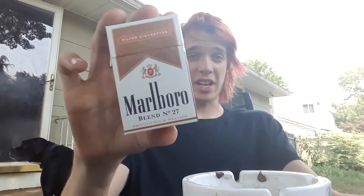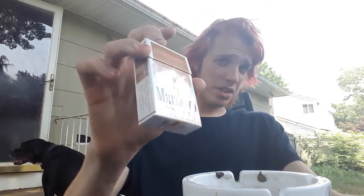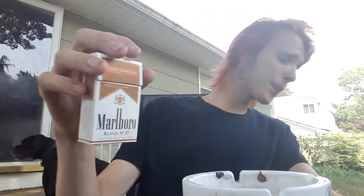The pack definitely sticks out a lot on the shelves. I was actually considering getting the Southern Blend or the Southern Cut but they didn't have them, so I decided to get these.